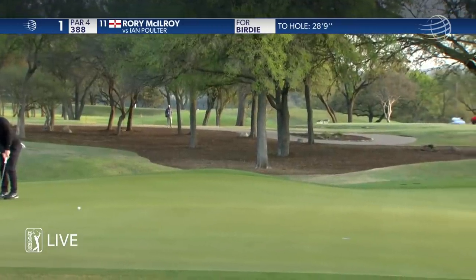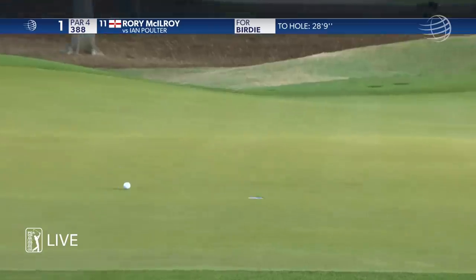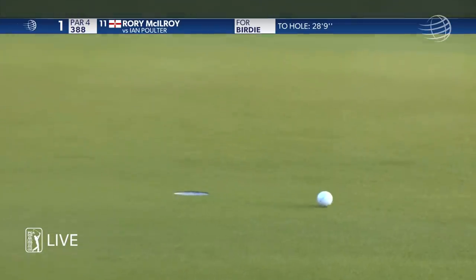And a different putter than he used at Bay Hill. He made everything it seemed like at Bay Hill. He's come back to the mallet here.